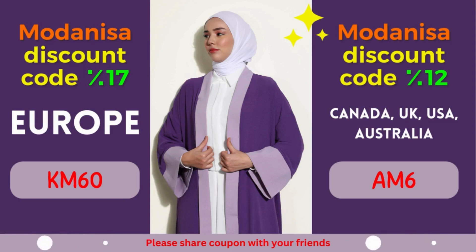With a wide range of high-quality products and an extensive collection of brands, Modonisa is a one-stop destination for fashion-conscious individuals. We are delighted to present you with exclusive Modonisa coupons that offer remarkable discounts. In this video, we will dive into two fantastic Modonisa coupon codes, granting you impressive savings for specific regions. Get ready to elevate your shopping experience without breaking the bank.